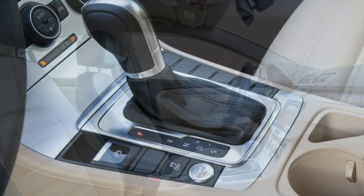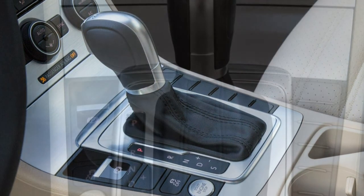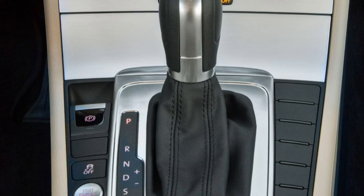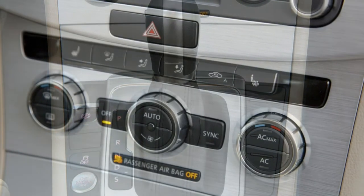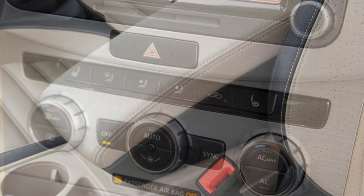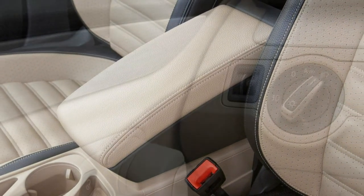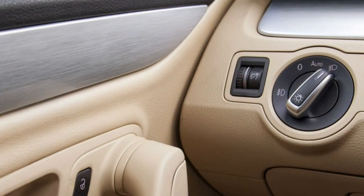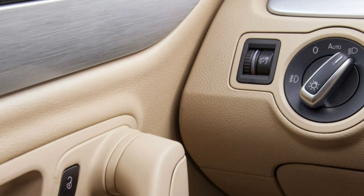Utility: the downside to that sharp exterior styling is less trunk space than you might expect from a midsize sedan. The pinched shape could also complicate loading larger, awkward items. The rear seat backs fold flat, and there's a centre pass-through for skis and long items. Other vehicles to consider: 2017 Honda Accord Sedan at $25,215 and 2017 Infiniti Q50 Sedan at $33,950.